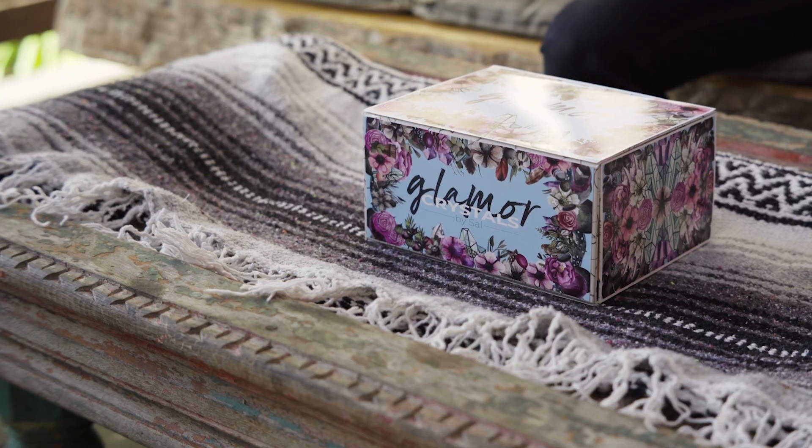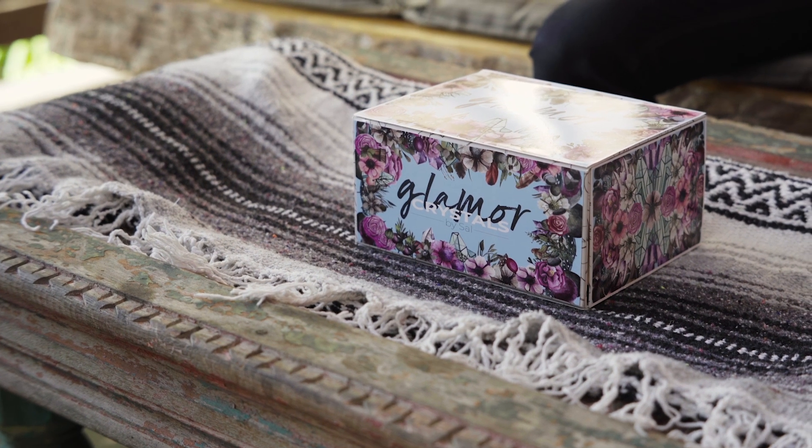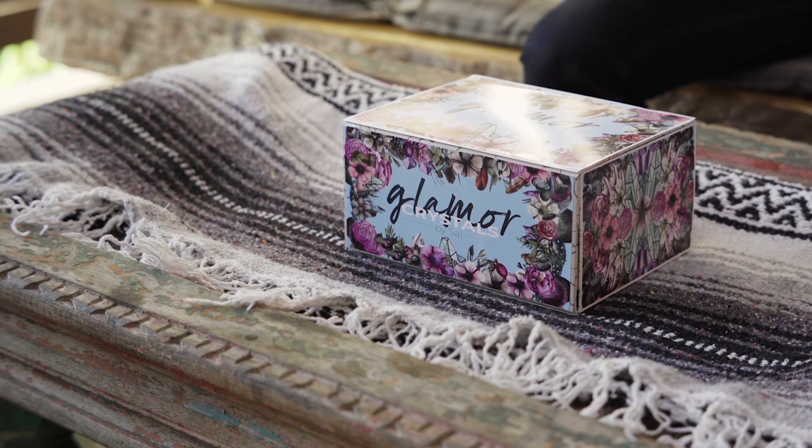Hi guys, welcome to my channel. We're doing the unboxing of the special Glamour Crystal Box by Sal. This is one of the three tiers that we have. Let me explain to you guys before you subscribe to it. We send this to you delivered to your doorstep, as it is a monthly subscription box.